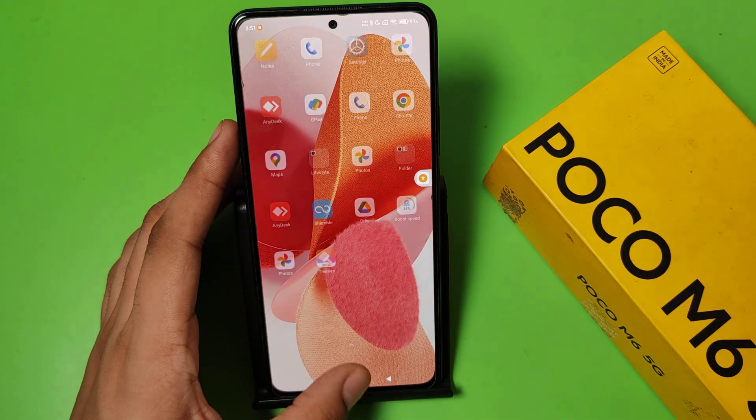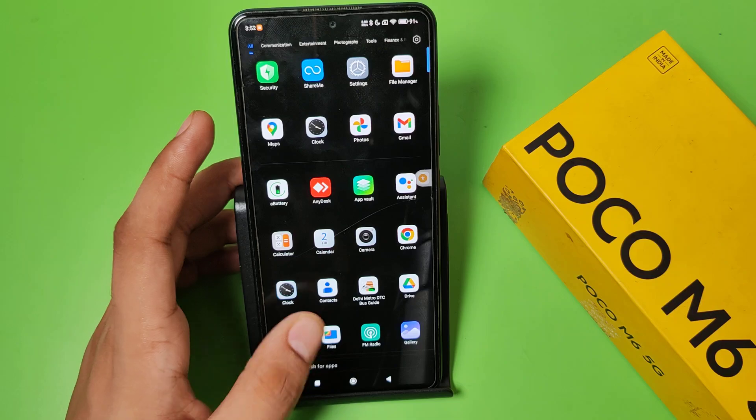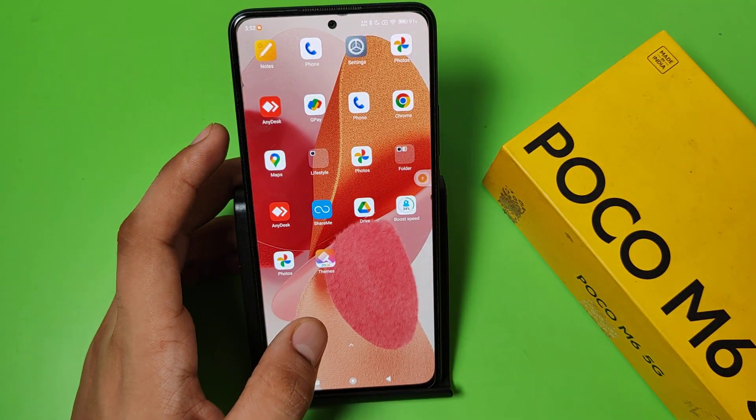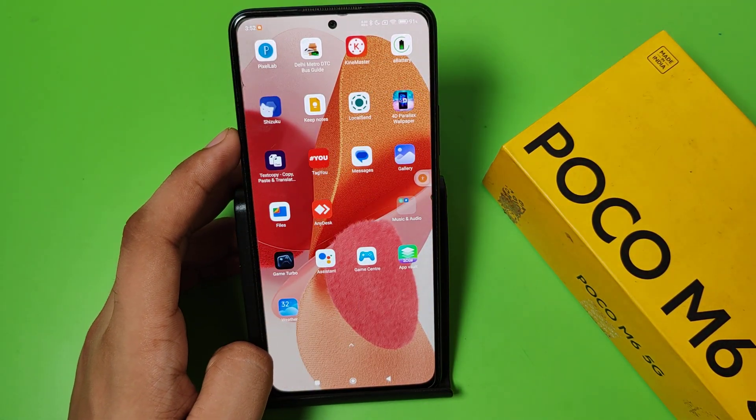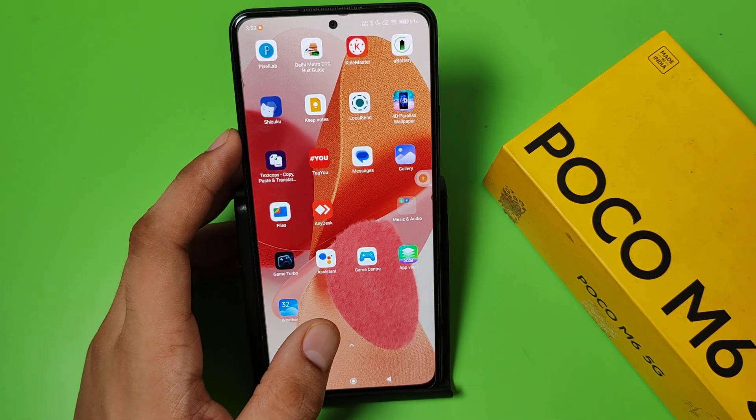Simply press back. You can see, friends, Instagram, Facebook, and WhatsApp are hidden now. This is how you can hide apps. I hope you like this video. If you do, subscribe to our YouTube channel for more helpful tips and tricks videos. See you next time.